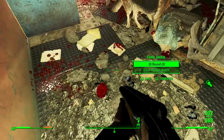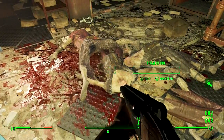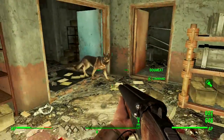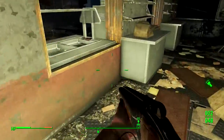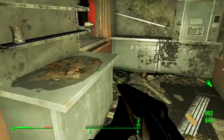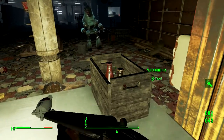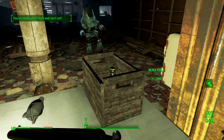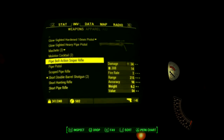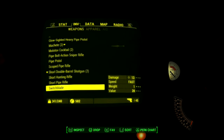The shotgun seems to be super effective in VATS because I'm targeting their heads and it's almost a hundred percent death. But of course these are just your normal feral ghouls — we haven't come across the glowing ones yet. Oh come on, this is unfair. I'm over-encumbered again. What do I need to get rid of now?